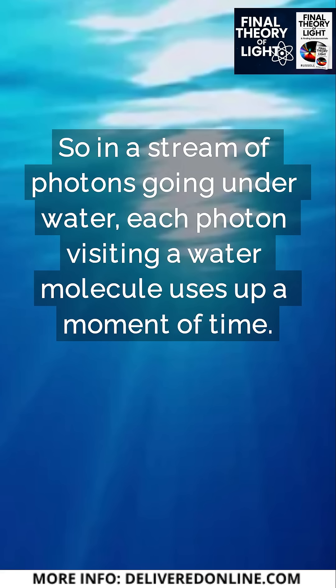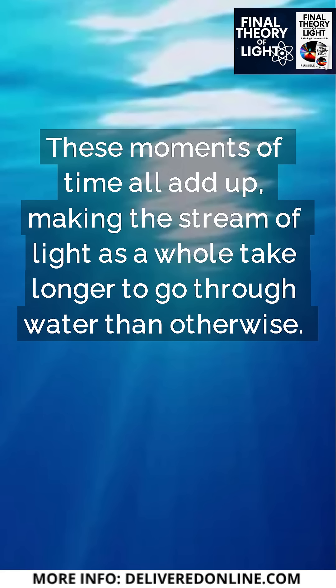So in a stream of photons going underwater, each photon visiting a water molecule uses up a moment of time. These moments of time all add up, making the stream of light as a whole take longer to go through water than otherwise.